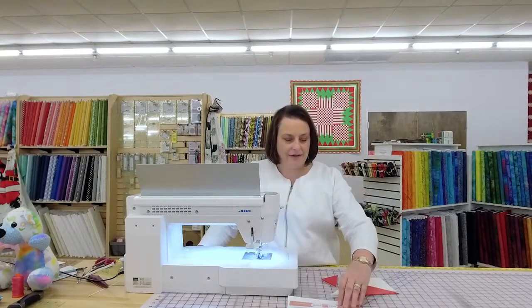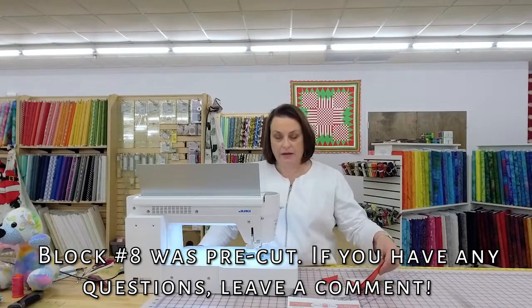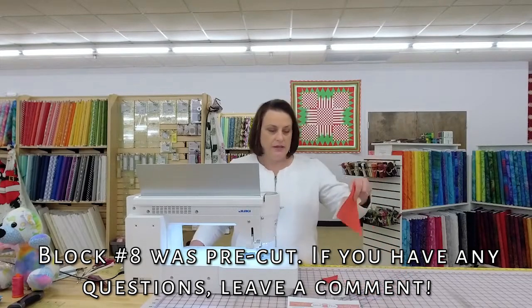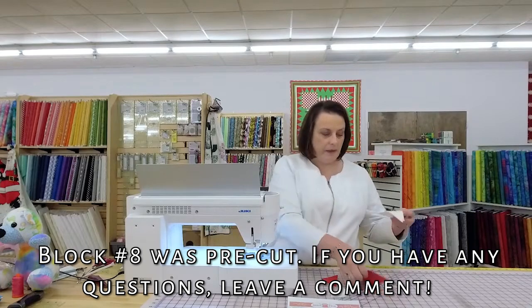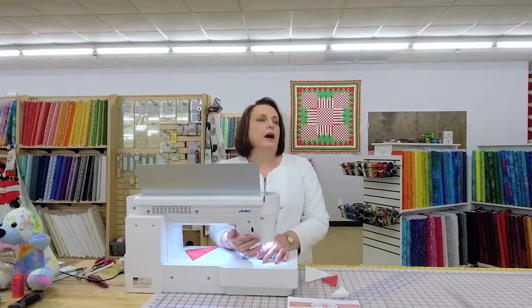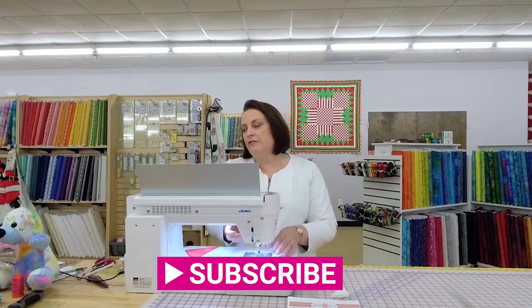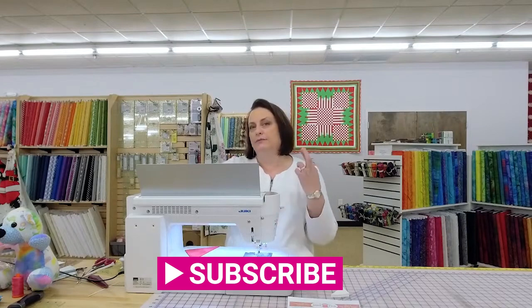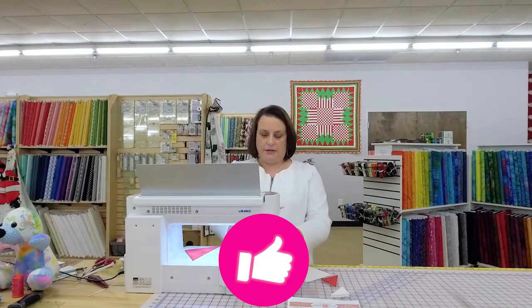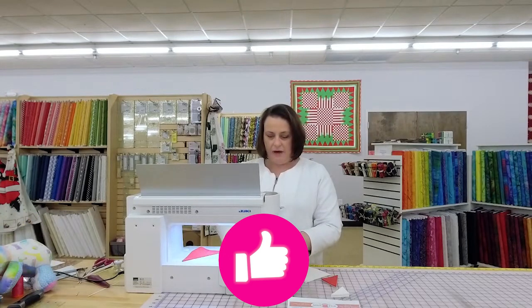I've got it all cut out, so I'm just going to start with these great big patches and we're going to lay it out as we go, each section. I'm trying not to sew things upside down. I laid out all my pieces and I have them right side up, so fingers and toes crossed. And here we go.